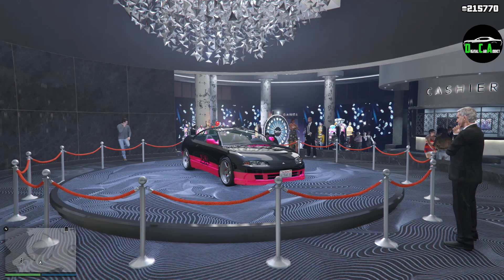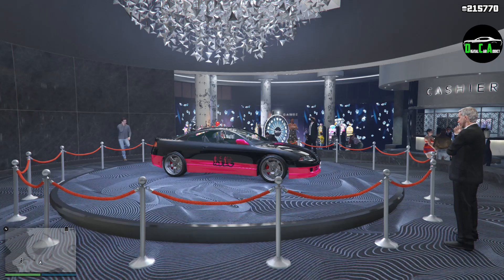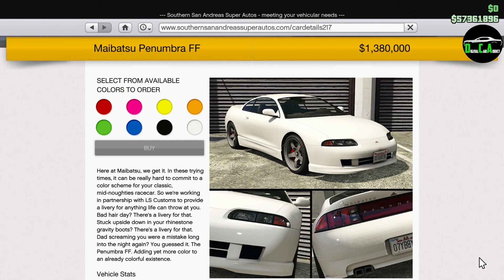The current casino podium vehicle is the Mebatsu Penumbra FF. This sports car is primarily based on the Mitsubishi Eclipse GSX and released about three weeks ago with the summer DLC update. This car normally costs about $1.4 million, which is pretty insane — that's literally supercar pricing for what's essentially a Mitsubishi Eclipse.